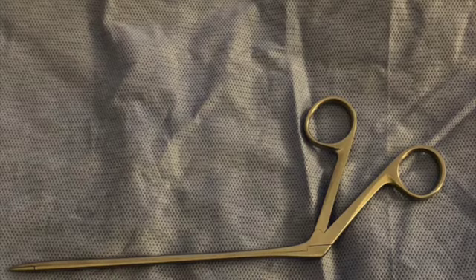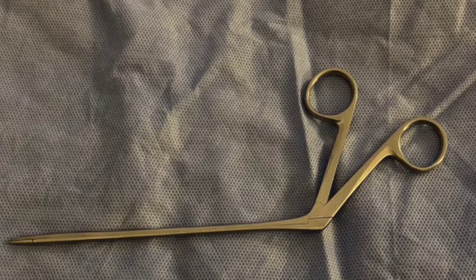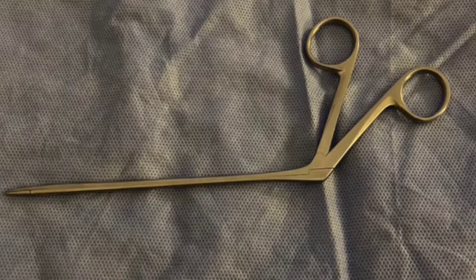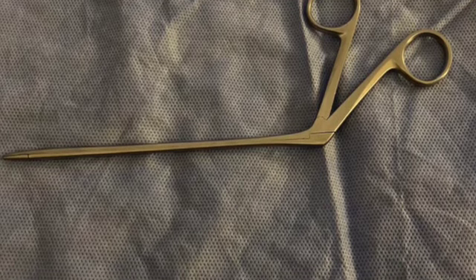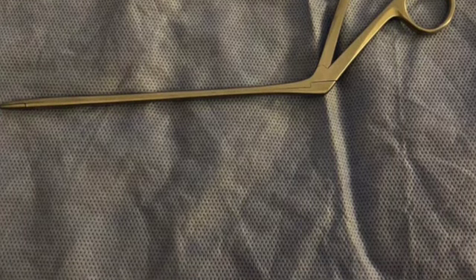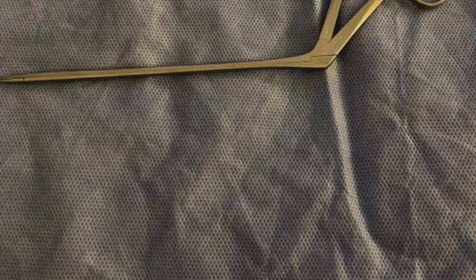These are alligator, crocodile, or Hartman's forceps. Despite the names, these were actually designed by Arthur Hartman, a German physician in the 19th century. They were mainly for foreign bodies — he was a specialist in ear, nose and throat. We use them in veterinary for much the same, usually for checking for foreign bodies in noses and ears.